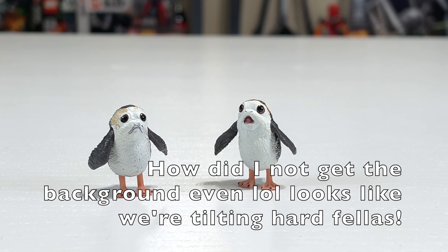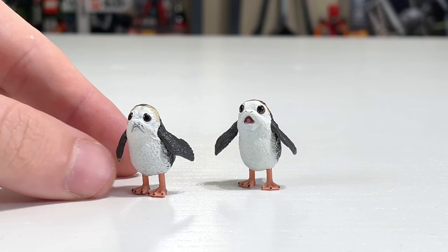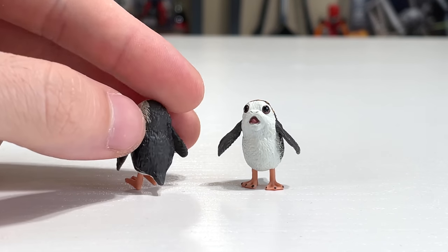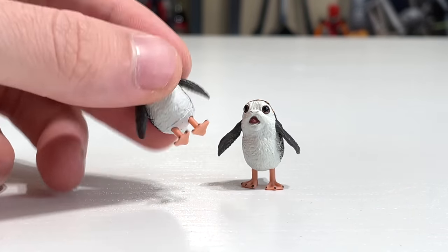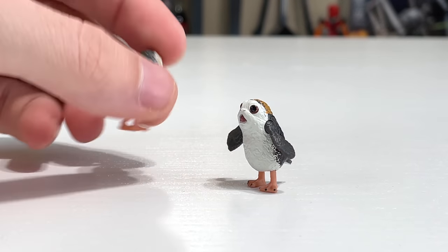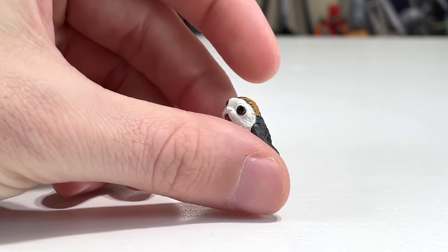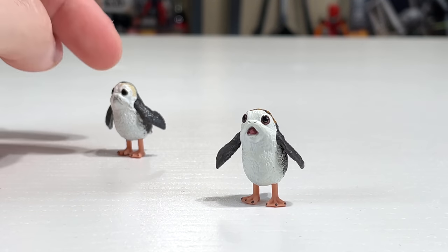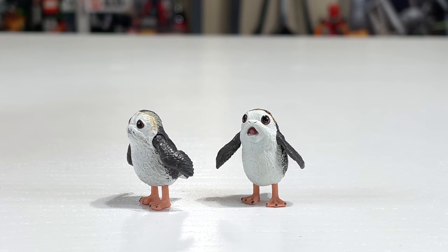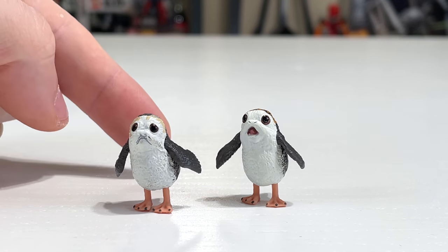Here's a better look at our Porg dudes — are they cute? Especially the one on the left with that sad look on his face. I do wish the coloring was a bit deeper on him; he does look a bit faded, and the balance on these guys is a little tough given their small scale and small feet. The other guy appears to be chirping, with his mouth open and wings off to the side. I like the darker color on that one better than the more washed-out color on the other. Let me know in the comments if these Porgs are the same ones they released previously, or exclusive to this pack.